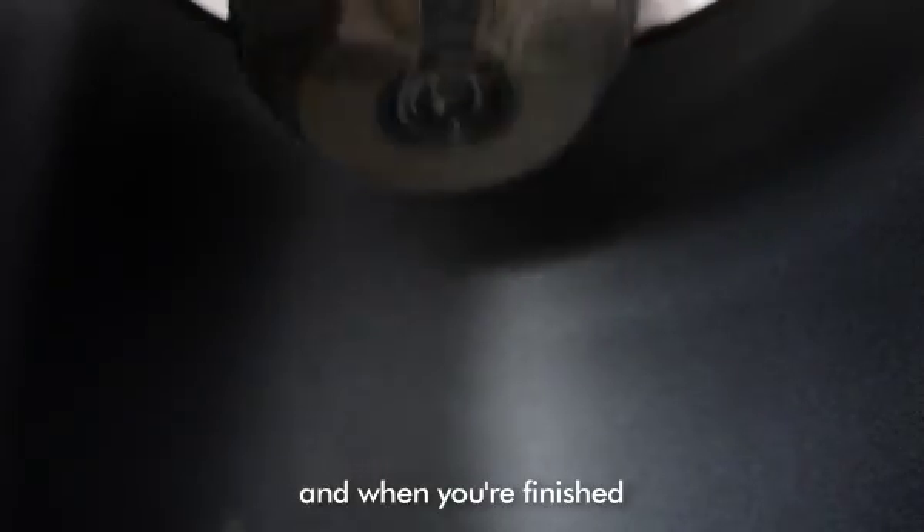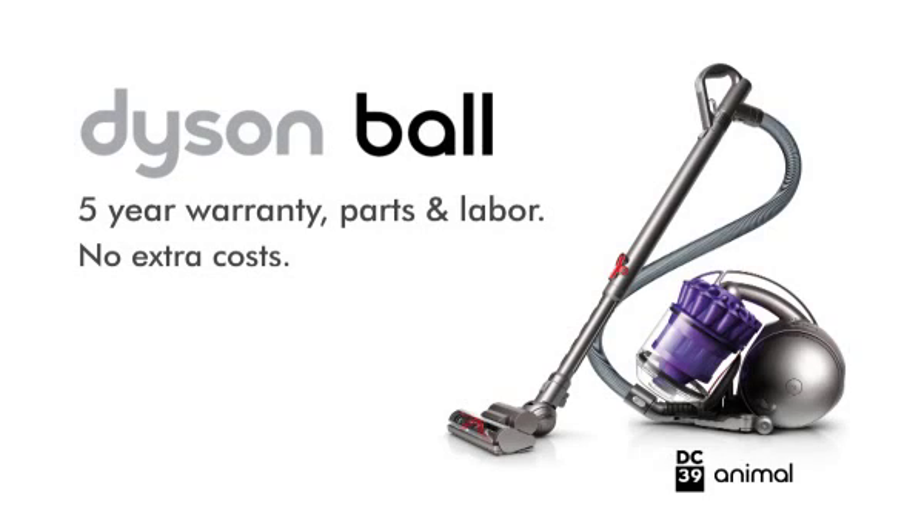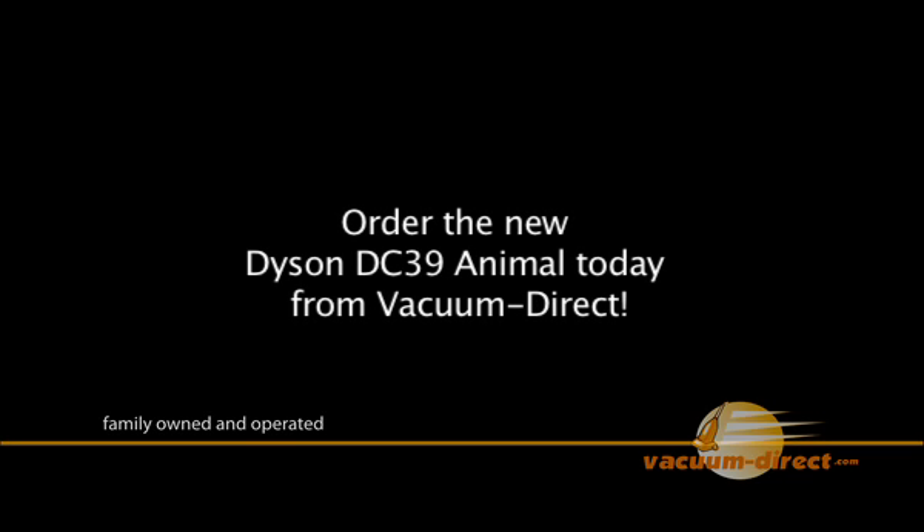And when you're finished, it's easy to empty. Order the Dyson DC-39 Animal Vacuum from Vacuum Direct.